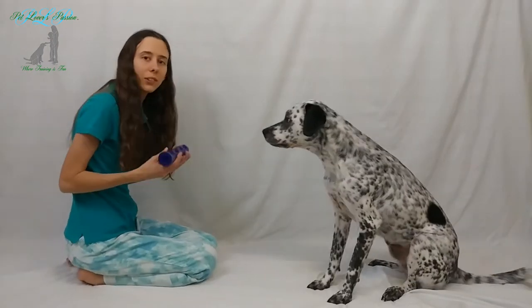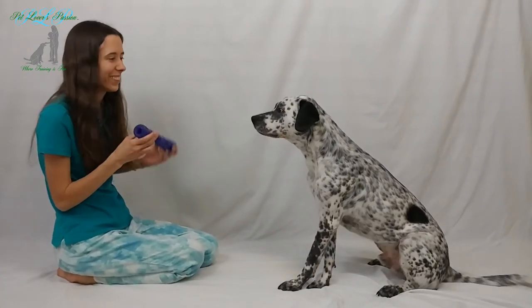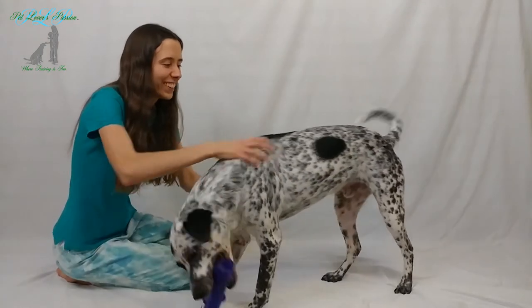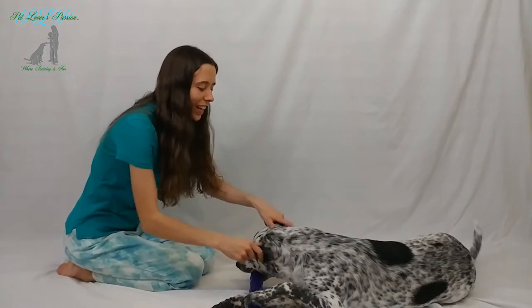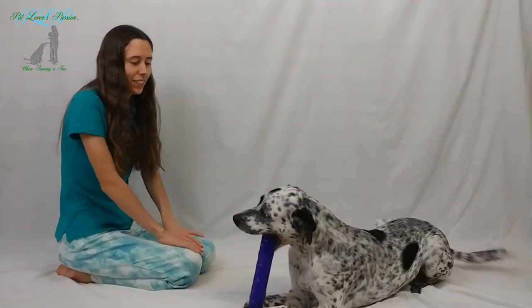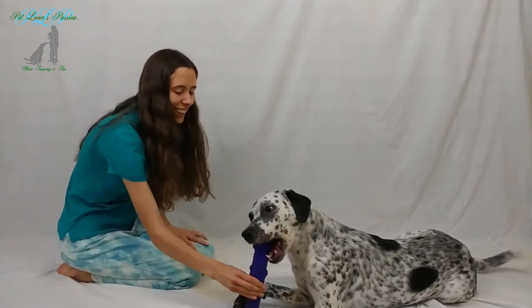Pretty soon your dog can catch other toys and different shaped objects. Catch! Good boy! Very good! Yes! Good boy!